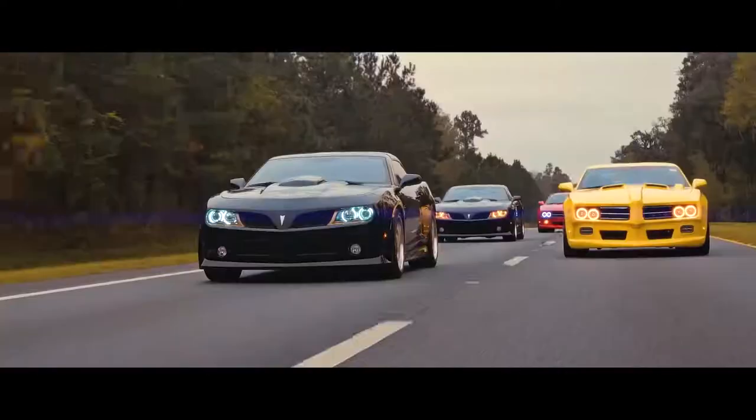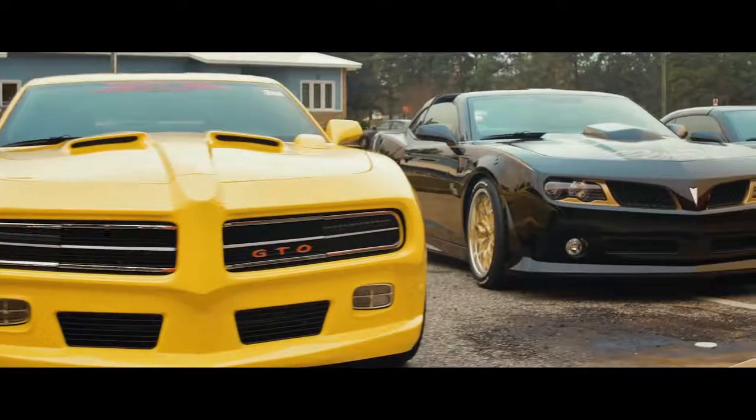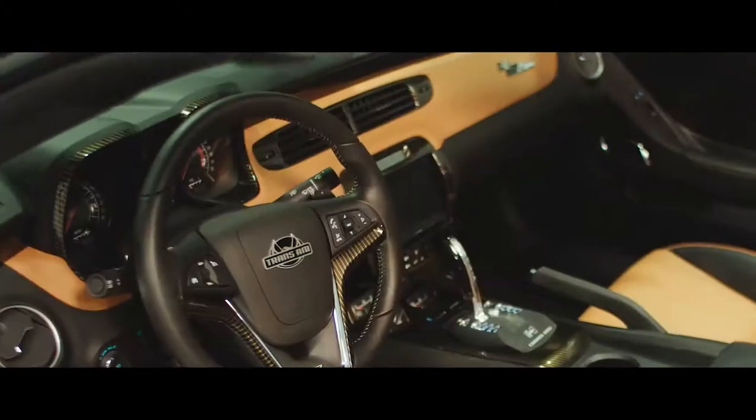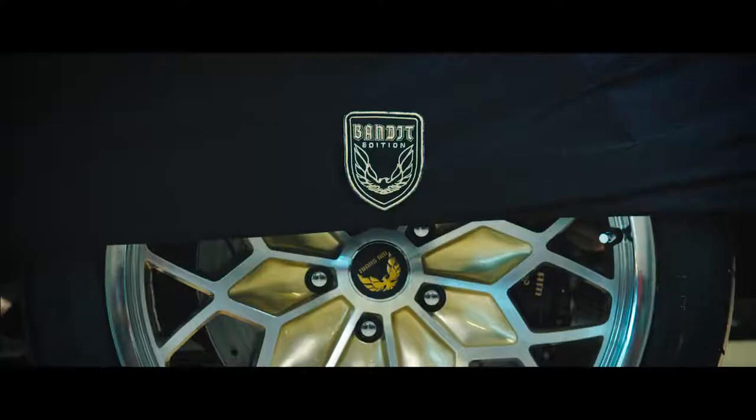Fenders, hood, front fascia, rear fascia, headlights, taillights, tires, wheels, grills, headliners, seats, carpet, console, door panels, dash inserts, and gauges. At the end of the day, we're basically left with a rolling chassis.